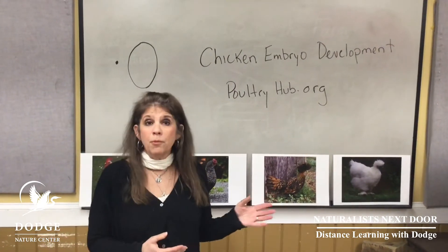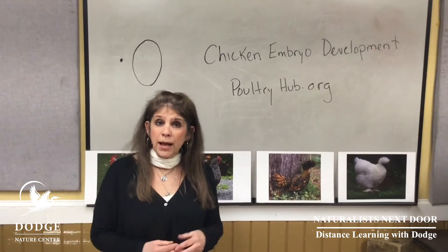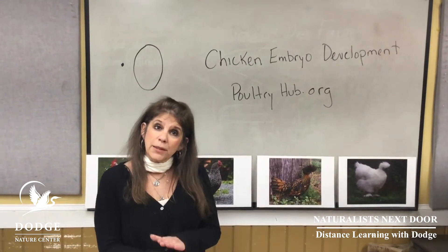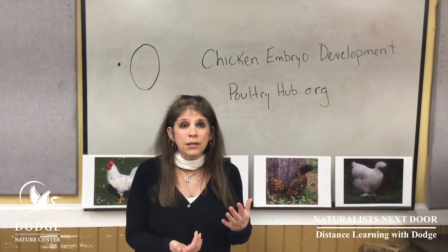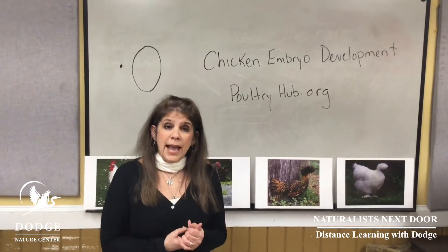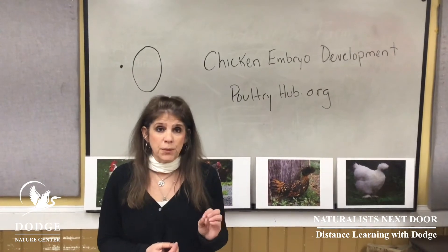A mother's job, once she decides to lay, is to build a nest. Some chickens will actually pull the feathers on their tummy out to expose the nice warm skin, and that's what they'll sit down and incubate their eggs with. Once she starts, she'll continue to lay for eight, nine, ten — maybe two weeks' worth of eggs — and the eggs don't start developing until she's finished with the last one.